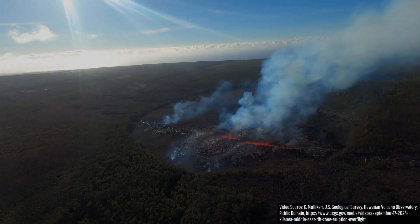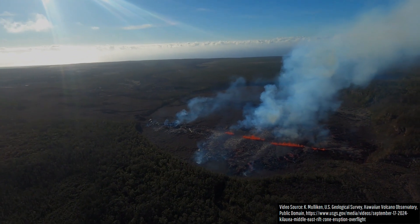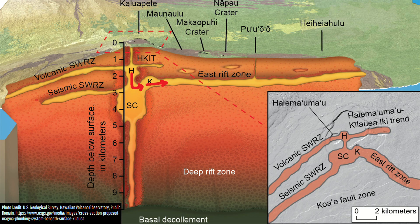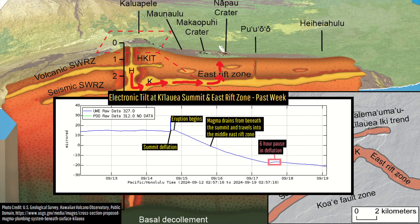This seemingly increased rate of lava effusion during the last 12 hours matches a trend shown by the summit tiltmeter chart. While the summit deflation — which indicated magma draining away from Kilauea's summit magma chamber into its East Rift Zone — had seemingly ceased for 6 hours on September 17th, it has since resumed, albeit at a lower rate.